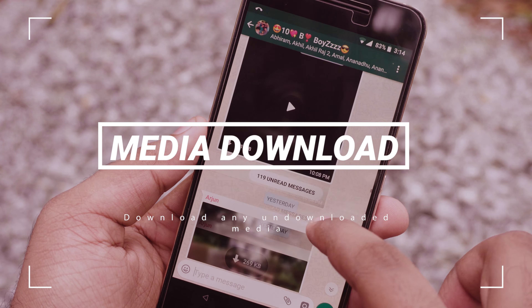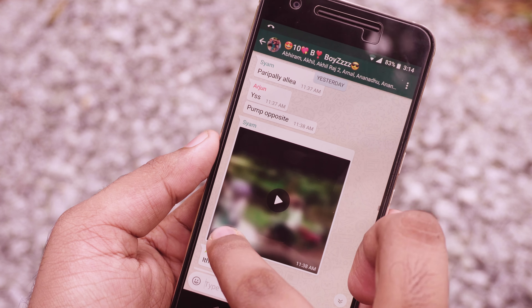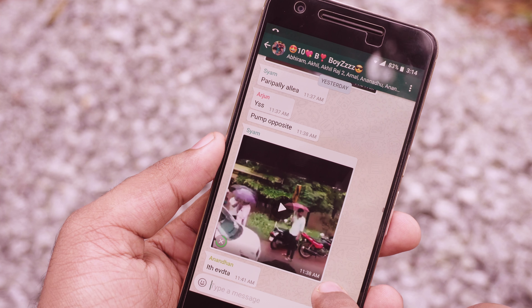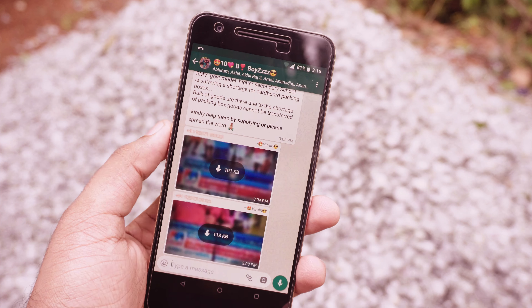Previously, if you tried to download any older media files from a WhatsApp conversation, you would get a message like 'media not available,' because WhatsApp deleted files from their server after around 30 days. But now they have changed that, and you can download any undownloaded files from WhatsApp at any time.